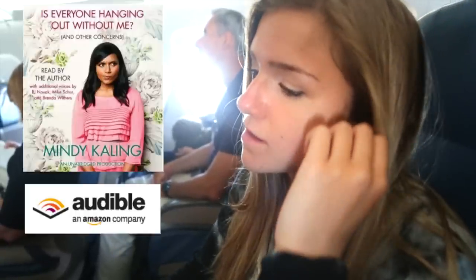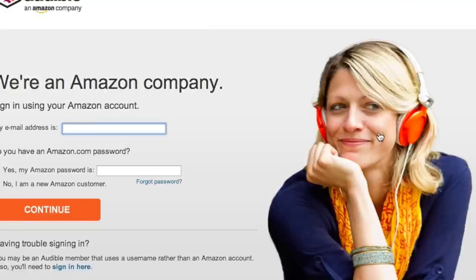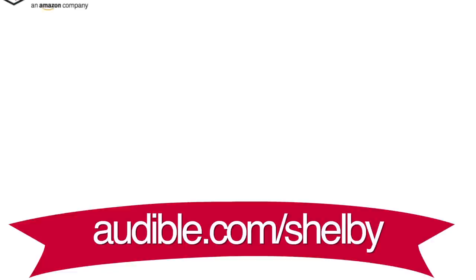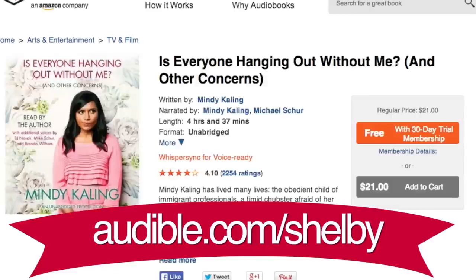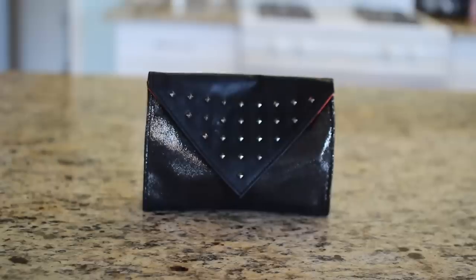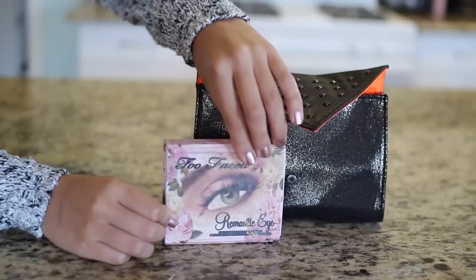Shout out to Audible for this one — when you sign up you get a free book. The book I listened to is 'Is Everyone Hanging Out Without Me?' which is Mindy Kaling's book. I'm a huge fan of her from The Office and The Mindy Project. It's a really funny book — Mindy Kaling actually narrates it, so it's way more entertaining to listen to than to read. If you go to audible.com/Shelby you get a free book, but they have 150,000 other ones if you're looking for something different.